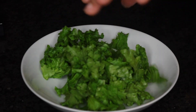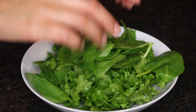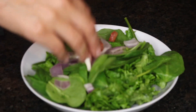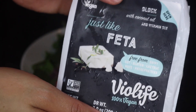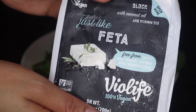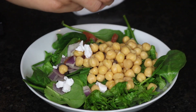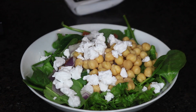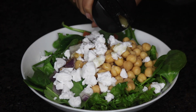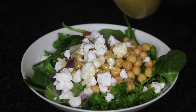For lunch I have a salad. I put on some lettuce and I'm topping it with some spinach, tomato, onion, and chickpeas. I also crumble in some of this vegan feta cheese, which is absolutely delicious — it's by Violife and I got it from Whole Foods. I actually like it better than regular feta cheese; it's more creamy. Now I'm topping it with some Italian dressing and some carrots.